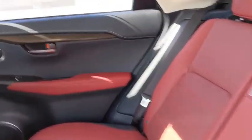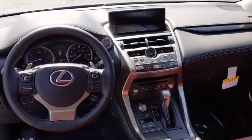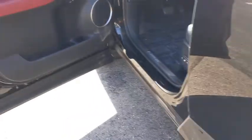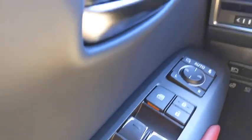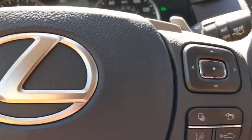Stability control, lane departure warning, leather-wrapped steering wheel, Bluetooth, adjustable steering wheel, power steering, floor mats, cruise control, aluminum wheels, four-wheel disc brakes, keyless start. Take this vehicle for a spin and see why so many shoppers are now proud owners.